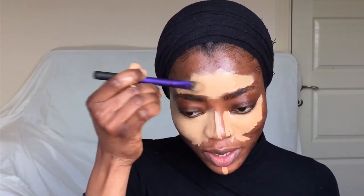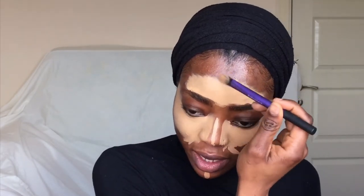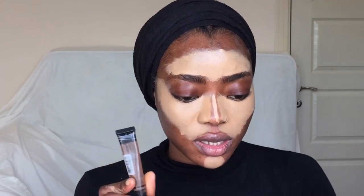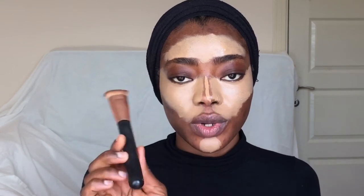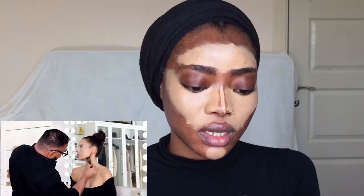I feel like my concealer is too light but we're going to make it work. The next thing he did was go in with a contour. I'm going to be using the Eleger Pro concealer to contour, in the shade Dark Cocoa, and I'm going to mix it with this contour because this one isn't as dark as I'd like. He went in with a brush similar to this one, but his was a bit wider and bigger.